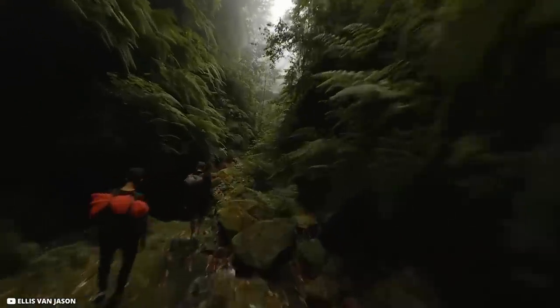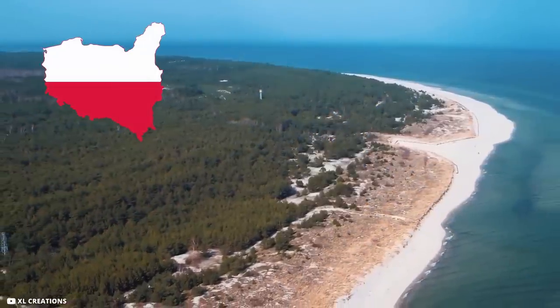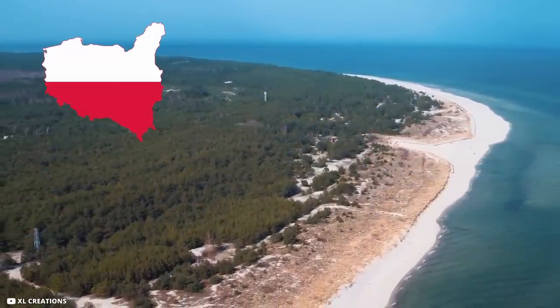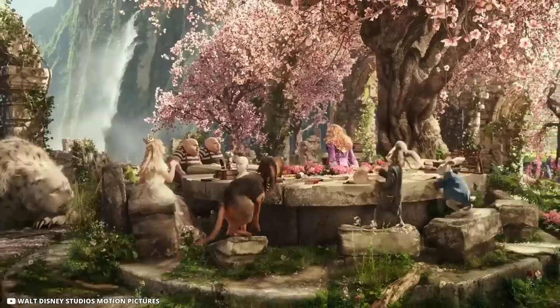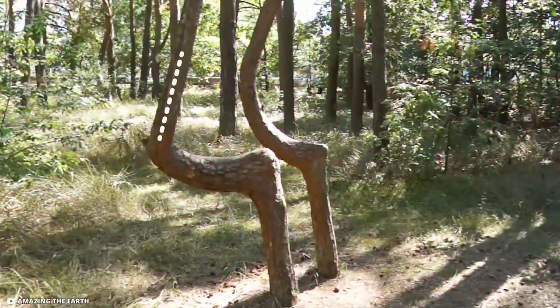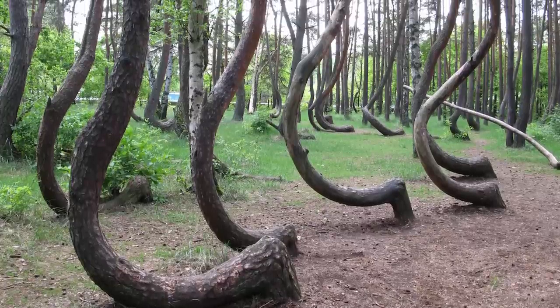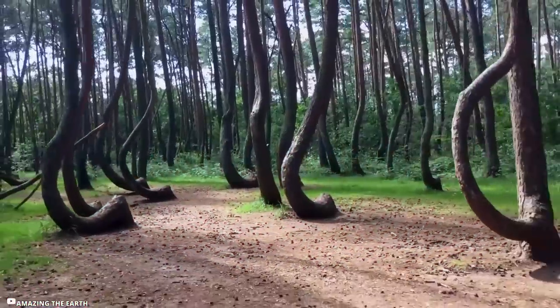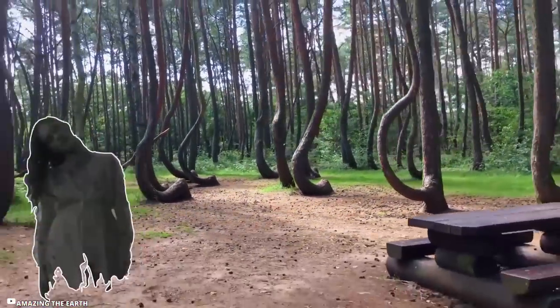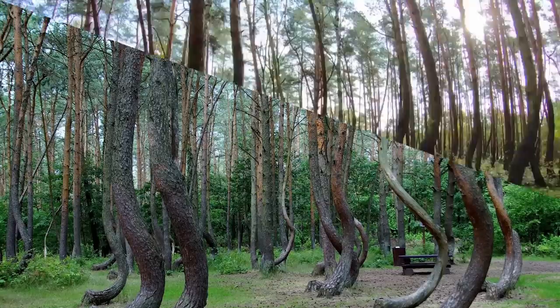Crooked Forest, Poland. Sometimes the strangest sites are found in nature. In this case, 400 pine trees in the northwest of Poland appear almost normal — but they're not. If you look at the base of the trees you might feel like you've entered a strange, mystical fairy tale. All of the trees have the same northward 90-degree bend at the base of their trunk. Known as the Crooked Forest, this unique site remains an unexplained mystery, yet despite their bent beginnings, all the trees have grown tall and seemingly unhampered by their C-shaped curves.